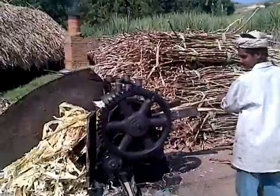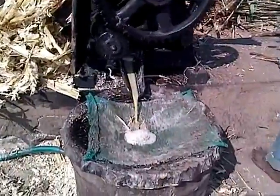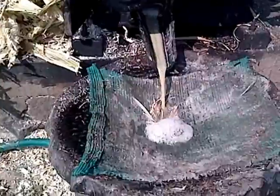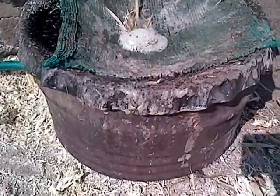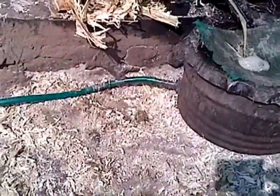So here the sugarcane is getting squeezed out and the juice is coming into the bucket here. You've got a pipeline — it's a pump going in over there.